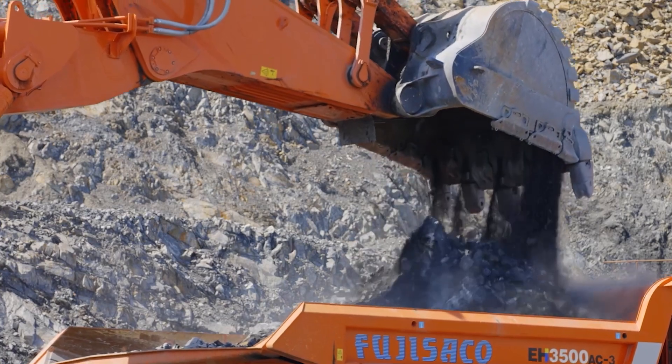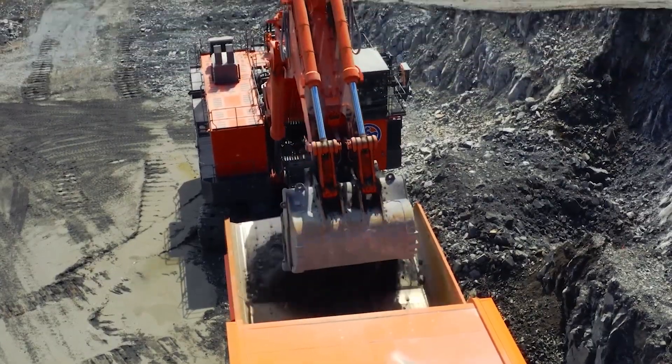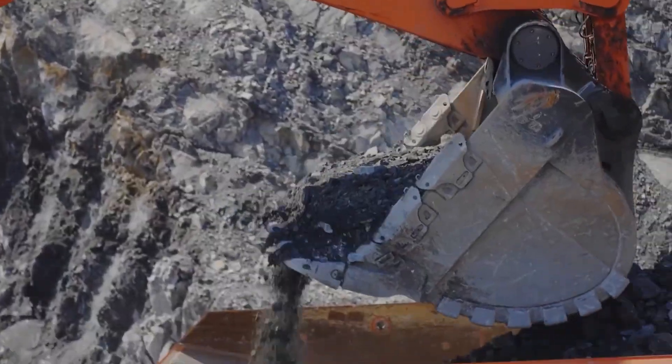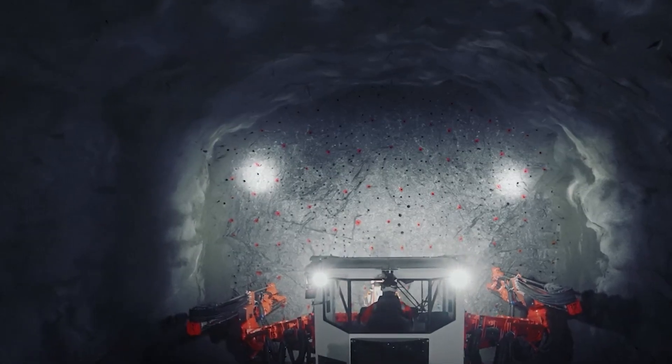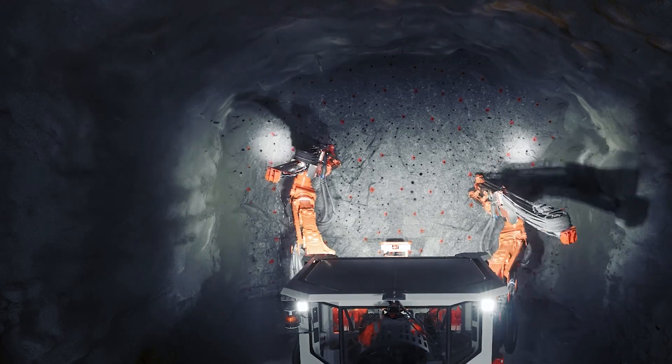The EX5000-606 is equipped with a substantial bucket that allows it to handle vast quantities of materials, whether it's earth, rock, or even concrete.